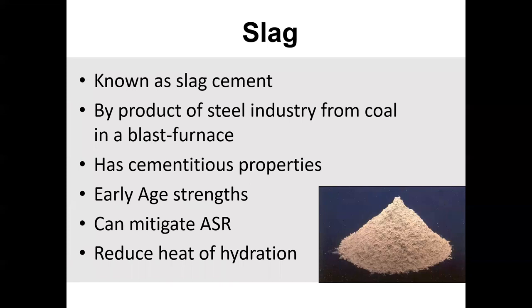With slag you'll actually see earlier strengths. It can mitigate ASR because you're reducing the alkalis in the cement — there aren't as many alkalis in the slag. It will also reduce heat of hydration. So if you're doing mass pours like a dam or a gigantic foundation for a building and you're worried that the thermal cracking generated from the cement and water is going to crack that concrete structure, you can actually use slag or Class F fly ash to reduce that.